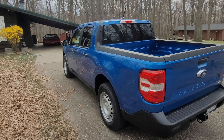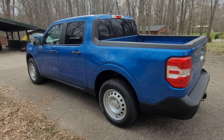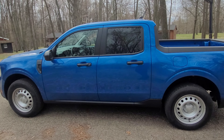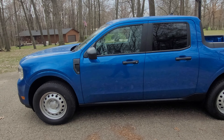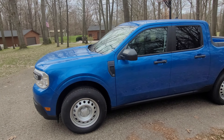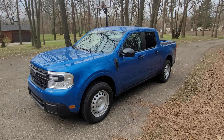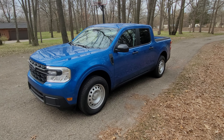MSRP with the 4K tow package is $25,540. There's actually a $750 rebate right now through Ford that I qualified for, so it was actually under $25,000 before tax, title — about $26,600 out the door. In this day and age of inflation and used car prices, it's quite a value.